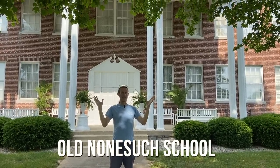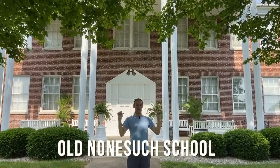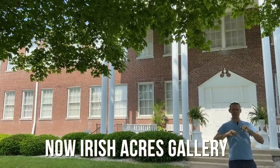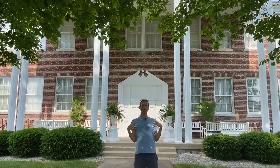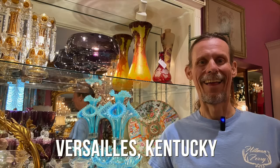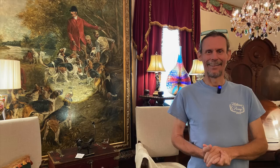Sometimes the best finds on an antiquing trip are the ones you didn't expect. We were on a highway sale in Kentucky looking at junk on people's farms, and the bridge was out and we ended up going by this place. This is Irish Acres — it is an amazing store. It has so many things that you just have not seen in decades. Come on, let's take a look.